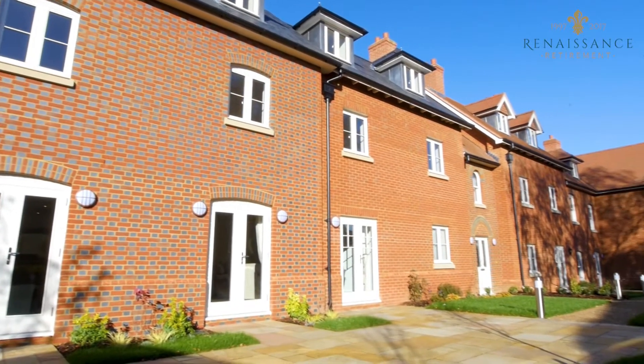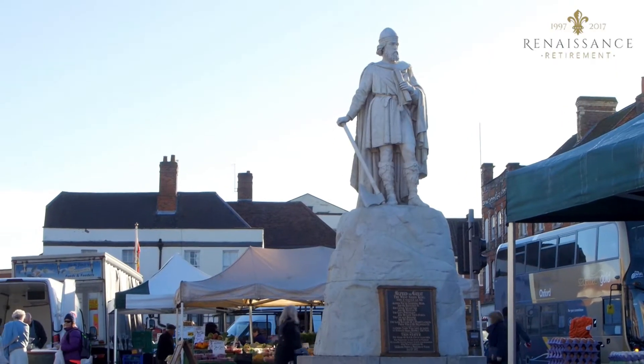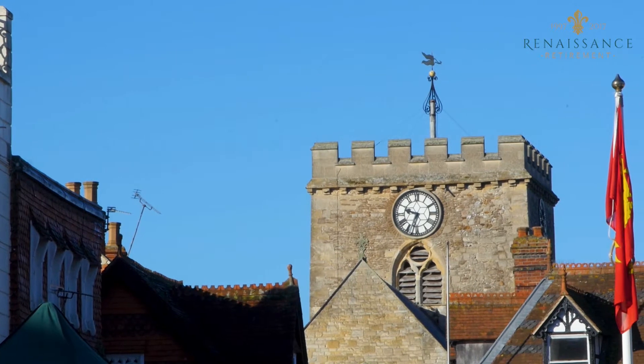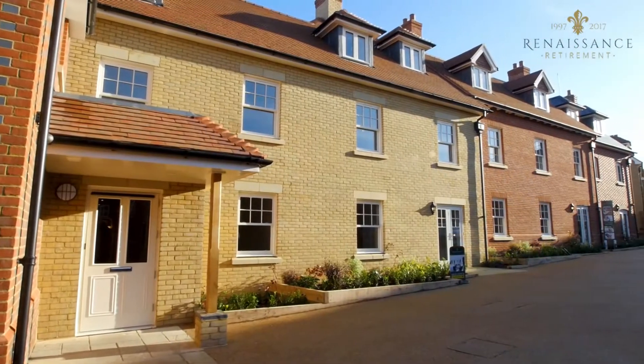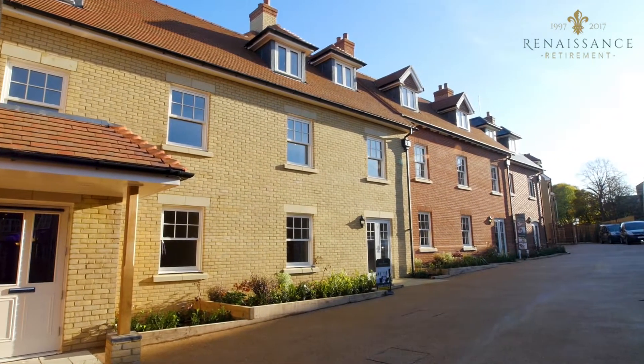When looking for a retirement property, it can be hard to find the right place in the right location. You're looking for somewhere lively and sociable, but then if you're used to living in the country, you also crave peace and quiet and open space. And Fleur-de-lis Wantage pretty much ticks every single box.